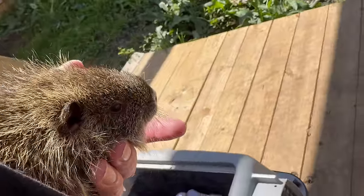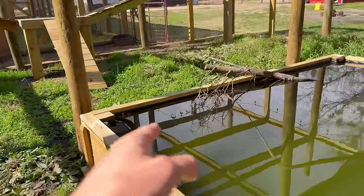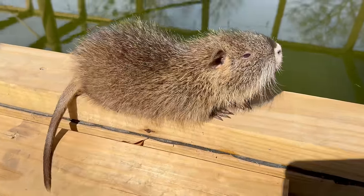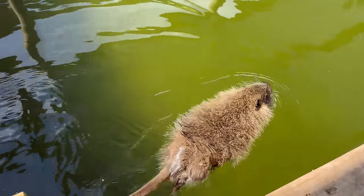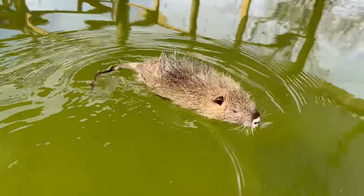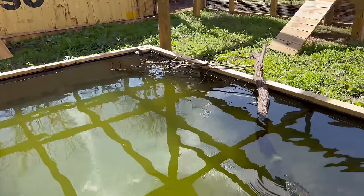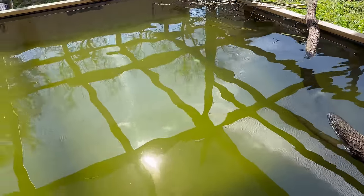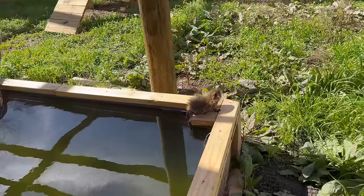Now that this little guy's a bit older I can go ahead and let him out here to play. We still need to hook up the filter for this pond but look how well he just floats and glides along the water — these little creatures were just designed for swimming. This water's already disgusting, we're gonna have to do a water change pretty soon anyway. These minnows are doing really well in here though.